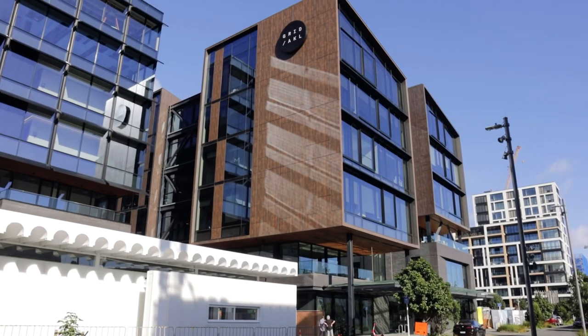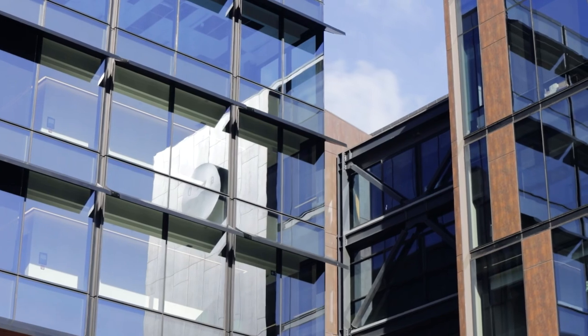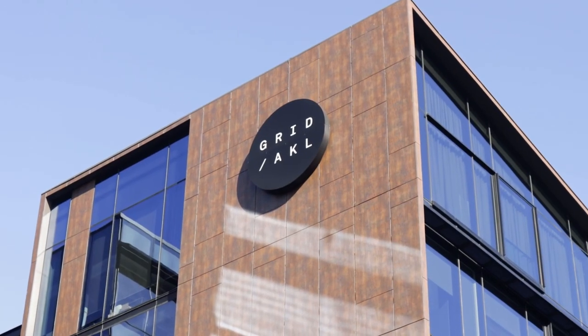Next to 10 Madden is 12 Madden, which Precinct completed a few years ago. This building is New Zealand's largest co-working space, with Precinct's subsidiary Generator offering the Grid Auckland Innovation Space.